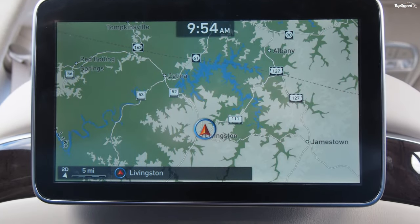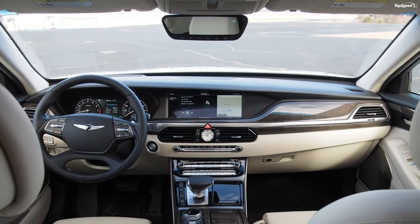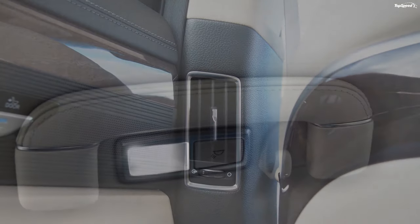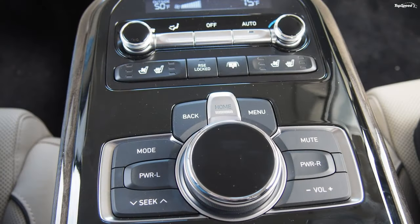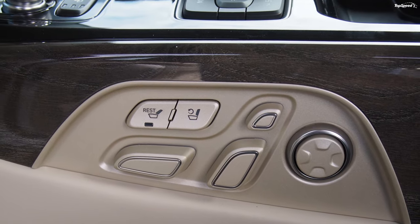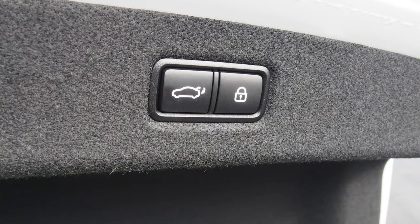The face of the G90 is elegant, with the Genesis Shield-style crosshatch grille dominating. The G90's size doesn't become apparent unless parked among lesser sedans — at that point, its length of 204.9 inches is hard to miss. The long chassis rides atop a wheelbase that measures 124.4 inches. Attractive full LED headlights give it bright, seductive eyes.